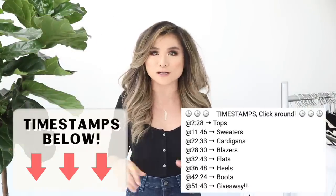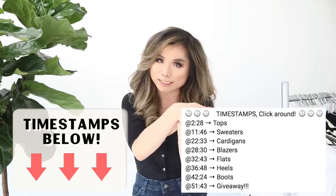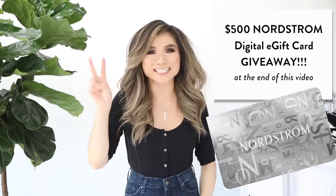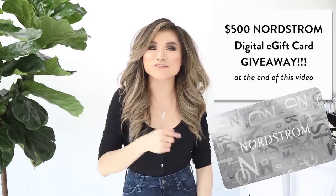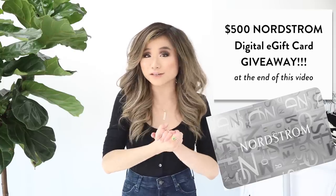Timestamps are down below in the description box, so skip around to whatever you need. Also, we have our second giveaway — a $500 Nordstrom digital gift card at the end of this video, so stick around if you're interested in entering. This giveaway is US and international, so everyone can join in.